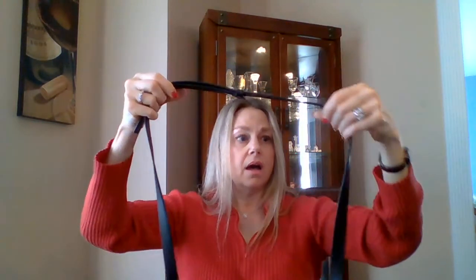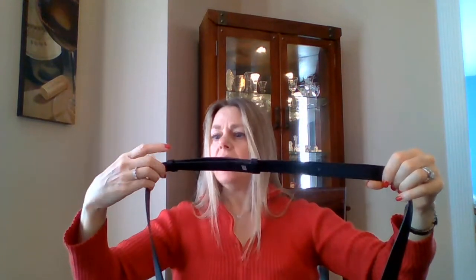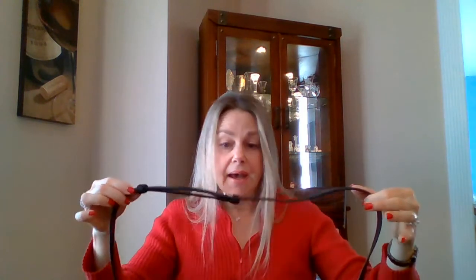The strap is adjustable and detachable. I have it on the second hole, and it has four holes total. So it's a very flexible strap for women that are small, tall, or medium height — it'll probably work for everybody. I'll show you a mod shot in a minute. I have it on the second hole; that's where it came — I didn't adjust it.